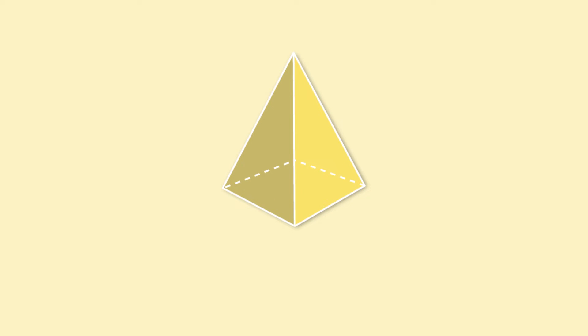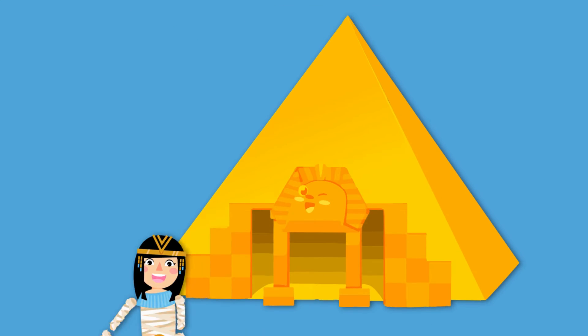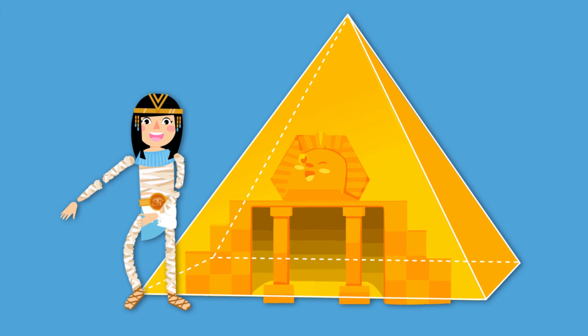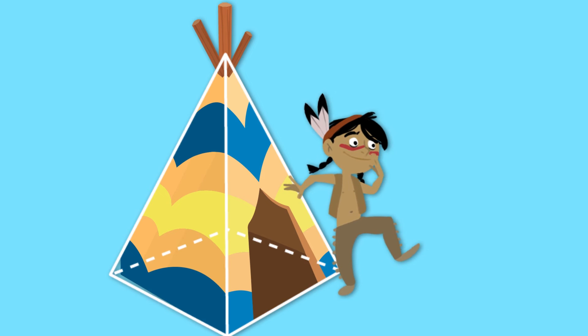This one is super easy — I'm sure you've seen it before. It's a pyramid! Its base is a polygon and its sides are triangles. All sides meet at a central point, the apex. Just like the pyramids in ancient Egypt, or like this Indian-style teepee.